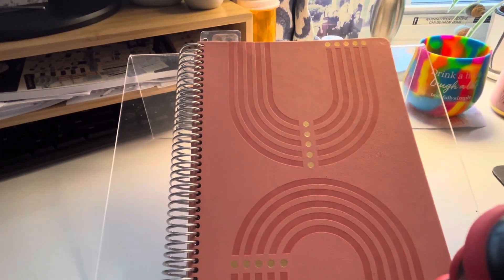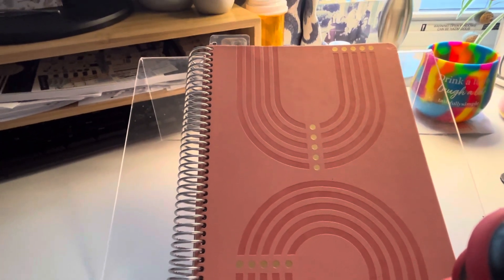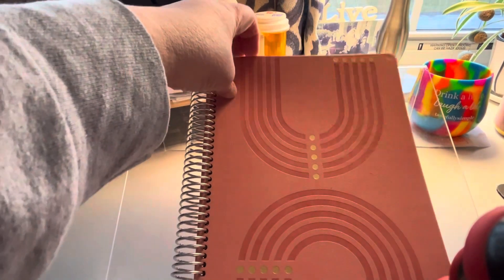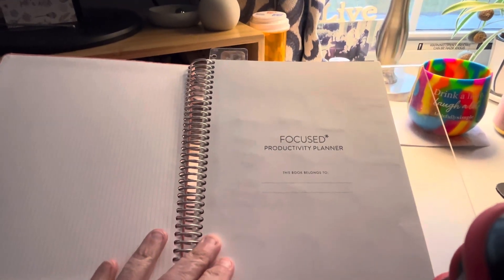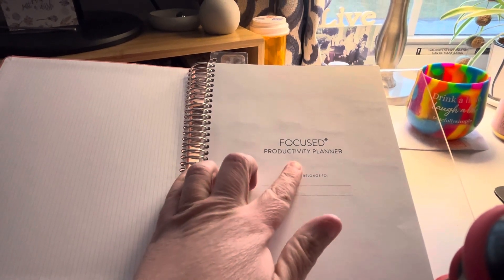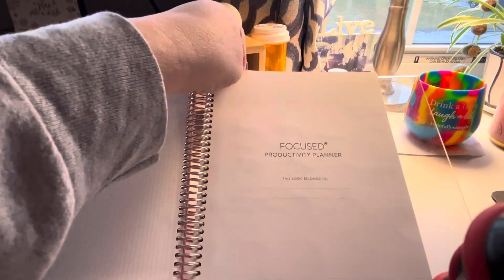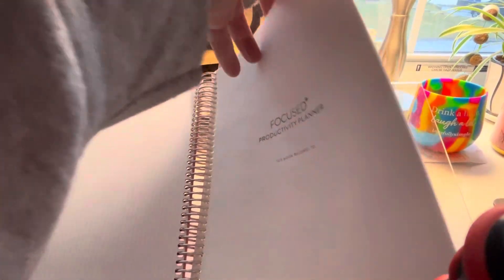Good morning everybody! I wanted to show you an update on the plans I'm using this year and how I'm using them. The first one is this Erin Condren - she came out with these and they were really on sale, like 10 bucks when I got it. This is the Focused Productivity Planner and I use this for my side hustle. Let me just show you March.